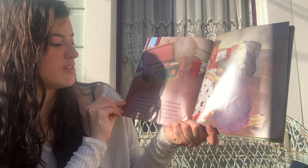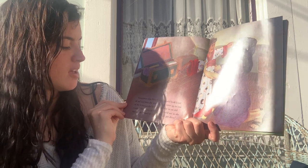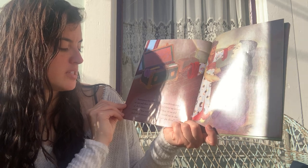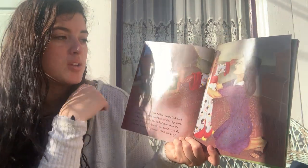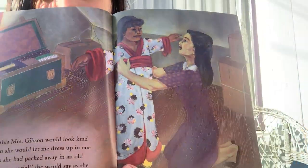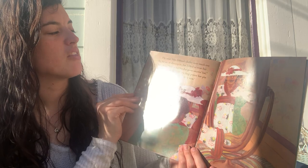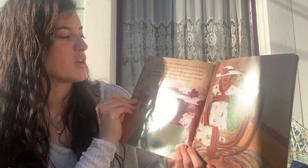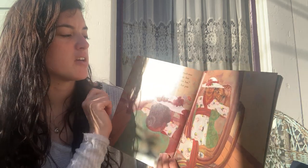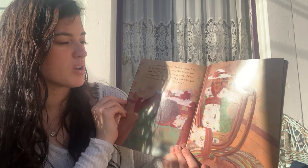Sometimes this Mrs. Gibson would look kind of sad, and then she would let me dress up in one of the kimonos she had packed away in an old trunk. "These are very special," she would say as she tied the obi around my waist. "Don't get dirty." A kimono is a traditional Japanese robe — very beautiful, and they're made from a special fabric called silk. The other Mrs. Gibson's clothes were much too big for me to dress up in, but I'd like to wear her hats, her fancy hats. "This is my Sunday go-to-meeting hat," she would say as she'd take the long, pointy hat pin out of my hand. "Don't get it dirty now."